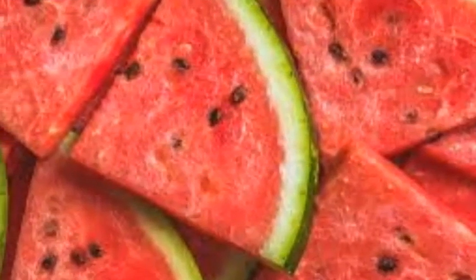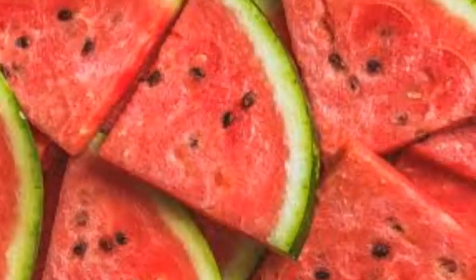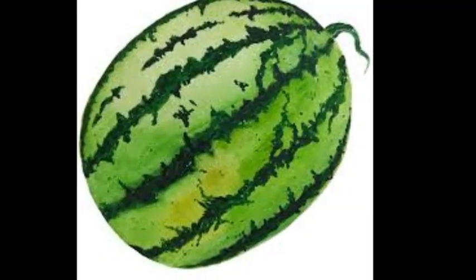Bonus: Watermelon. Watermelon contains an amino acid called citrulline, which has proven to lower blood pressure. Watermelon is a heart-health-promoting food loaded with fiber, vitamin A, and potassium.